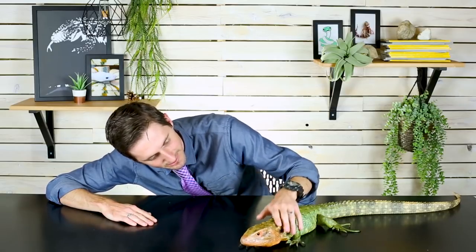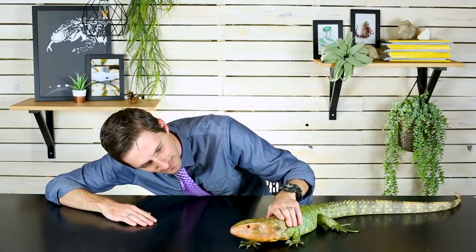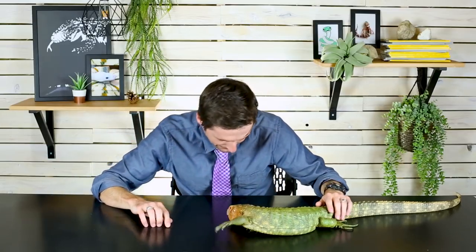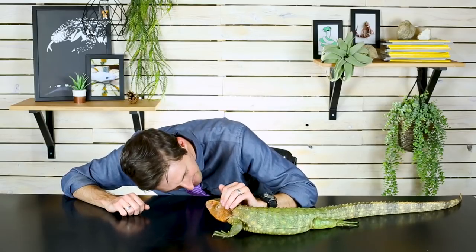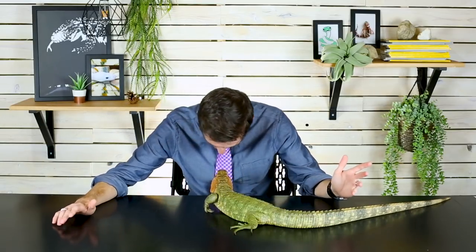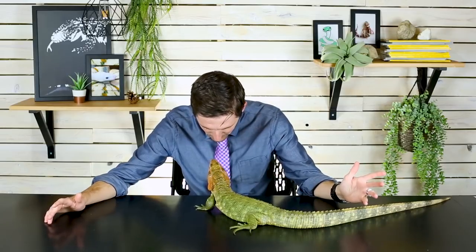Hooray! You are great. I really like you. Welcome Ivy. She's so sweet. You are a great lizard. You're just tremendous. Jason's gonna be so sad that I kept you, but that's just the way it is. You're just tremendous. You're just a terrific lizard.